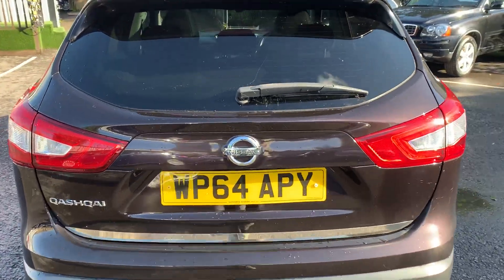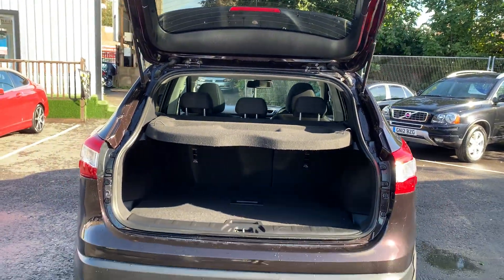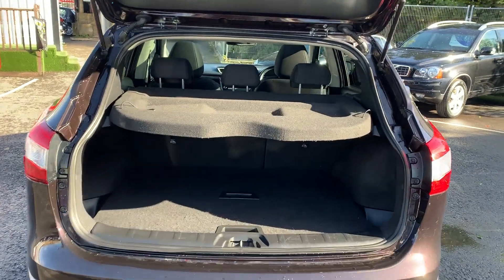If we take a look inside the boot, all still nice and tidy in there, with plenty of space as well.